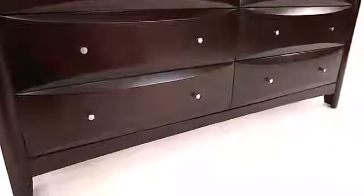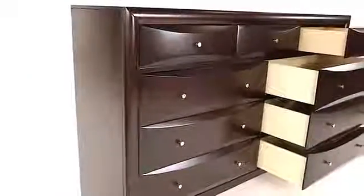Available in deep cappuccino or warm brown finishes, this dresser will blend beautifully with your decor. Add the matching mirror for a complete bedroom ensemble.